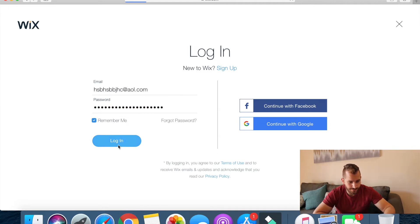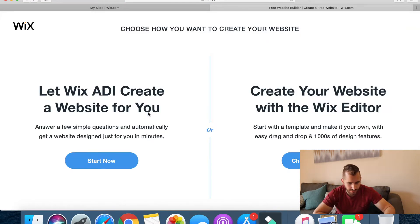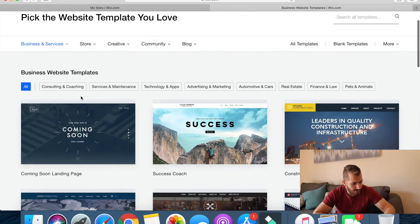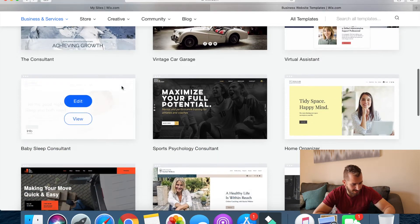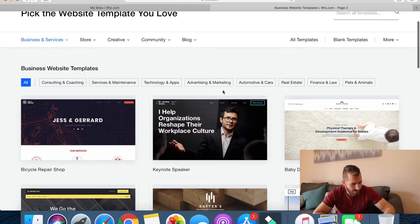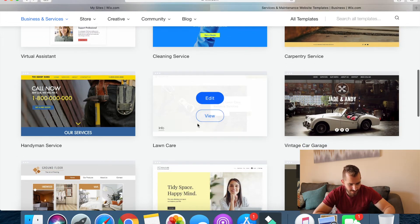We're going to go ahead and log in. Create new site — so what kind of website do you want to create? Business. Create your website with a Wix editor, choose a template. So for business website templates they have consulting and coaching, service and maintenance, technology, apps, advertising, marketing, automotive, real estate, financial, pets and animals. I went to service and maintenance and found lawn care.